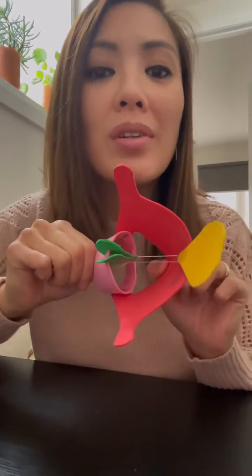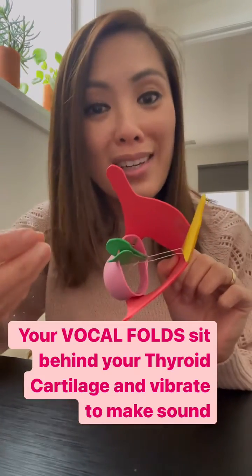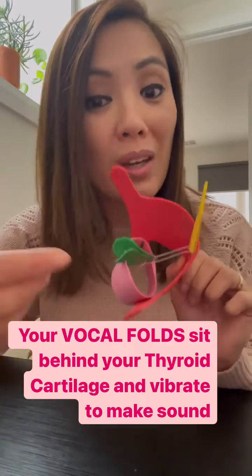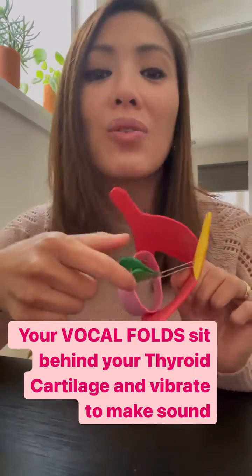See those white string-like things there? They are representative of your vocal folds, and when they vibrate together they make sound, which is what happens when you speak and when you sing. The vocal folds are attached to these green little things here called the arytenoids. And it gets even juicier.